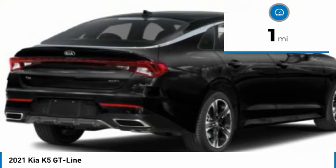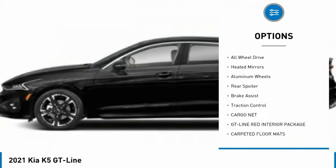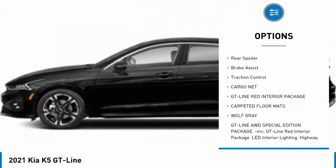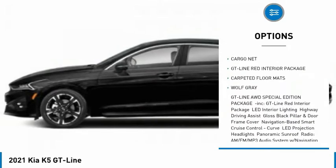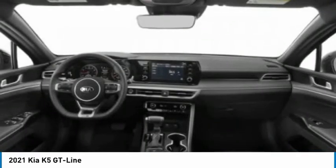Here are some of this vehicle's great options: tire pressure monitor, turbocharged, panoramic roof, blind spot monitor, all-wheel drive, heated mirrors, aluminum wheels, rear spoiler, brake assist, and traction control.